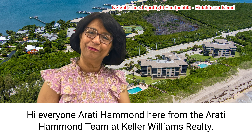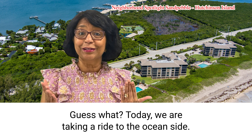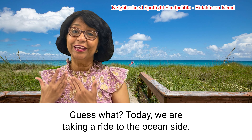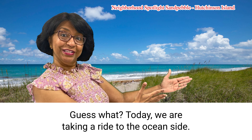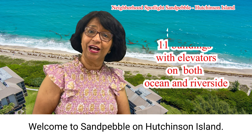Hi everyone, Aarti Hammond here from the Aarti Hammond team at Keller Williams. Guess what? Today we are taking a ride to the ocean side. Welcome to Sand Pebble on Hutchison Island.